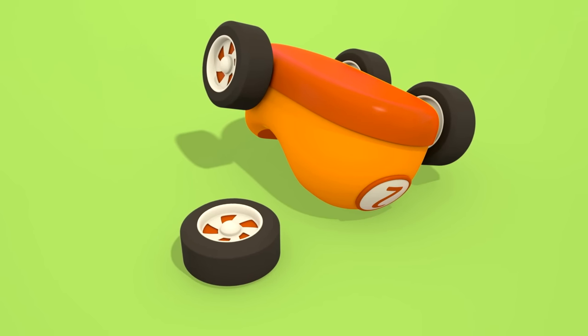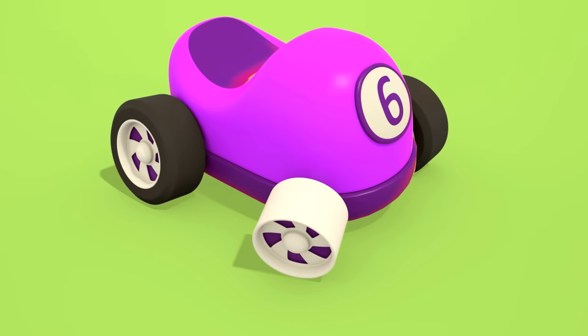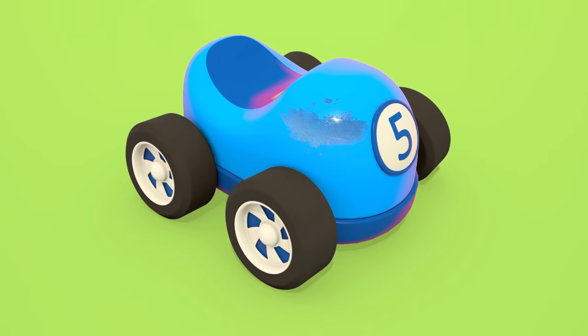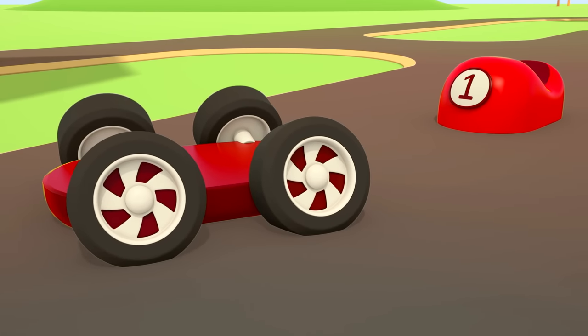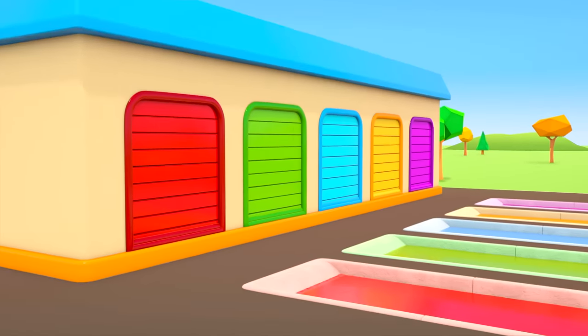One car's lost a wheel. Another lost his number. The blue car's got a scratch. The red car is split in two. And the car transporter is overturned.